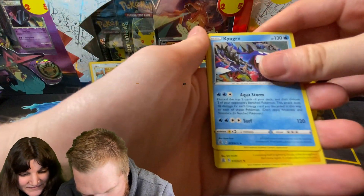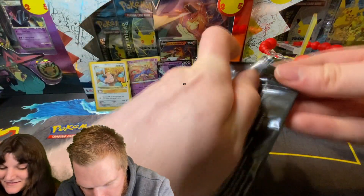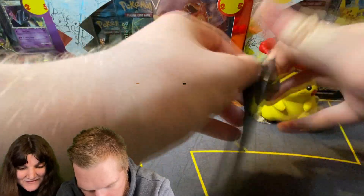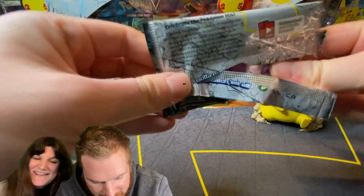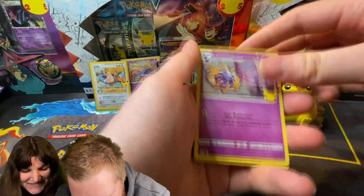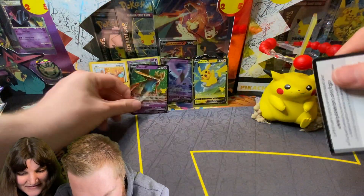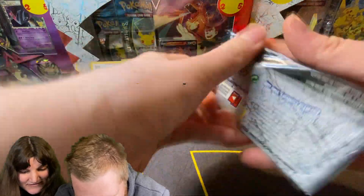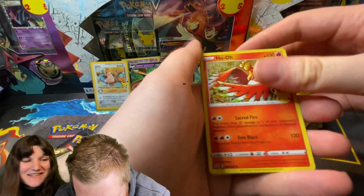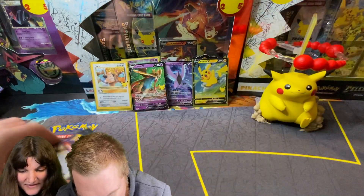Reshiram, Kyogre, Zekrom, and Lunala - so that was a dud pack. But it's still the 25th anniversary for a reason. It's still Pokemon and it's still fun. Next pack: Cosmog, Palkia, Reshiram, and Zamazenta V - there's another Zamazenta. We do have five packs left - five pack magic! Ho-Oh, Groudon, Reshiram, and Lunala. Okay, so that was another bad pack, but it's okay.